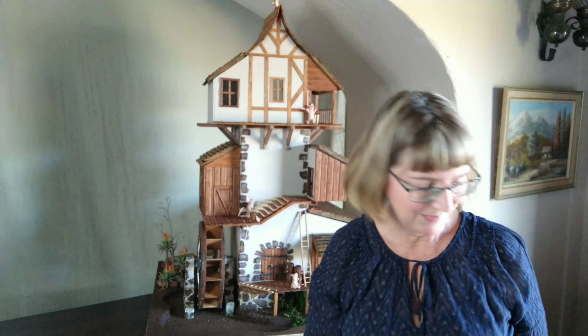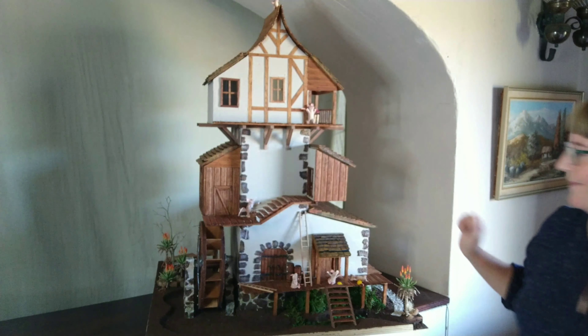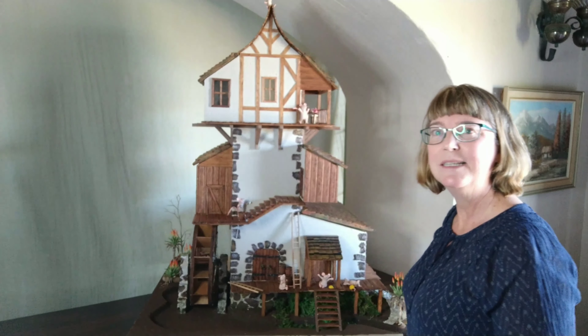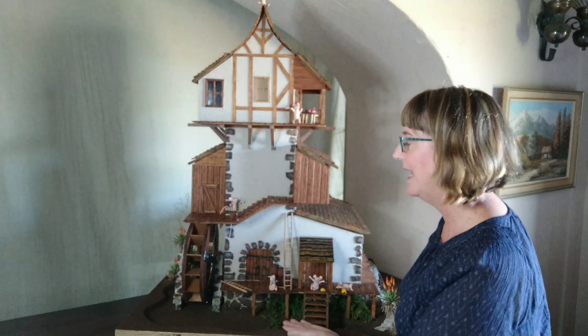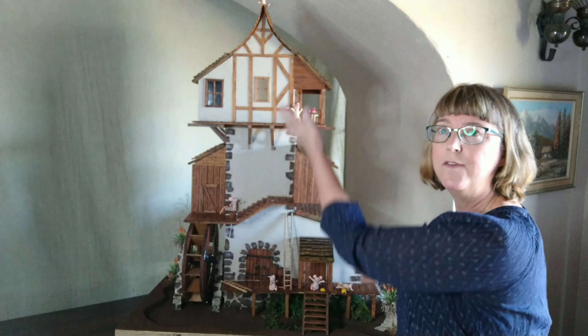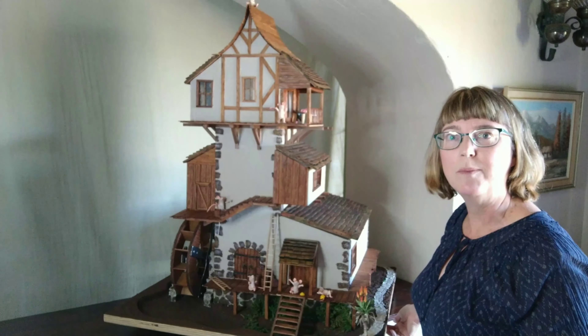Don't worry if it's too far away and you can't see the details, because just now I'm going to take the camera and show you some close-up shots. Isn't it beautiful? It's quite a big house. It has a ground level, a cellar, a first floor, second floor, and then Wally and Molly's bedroom is right at the top.